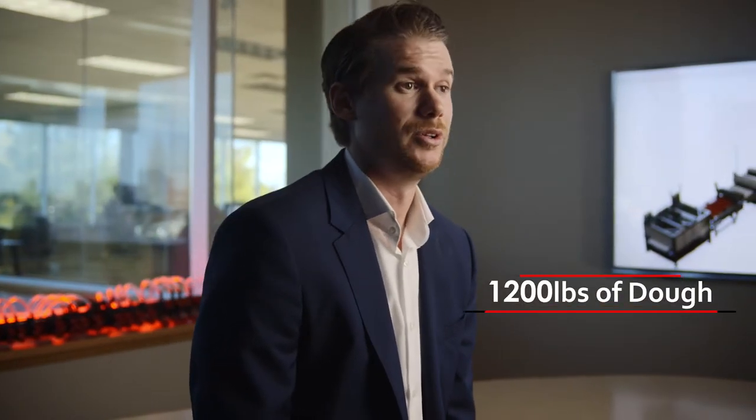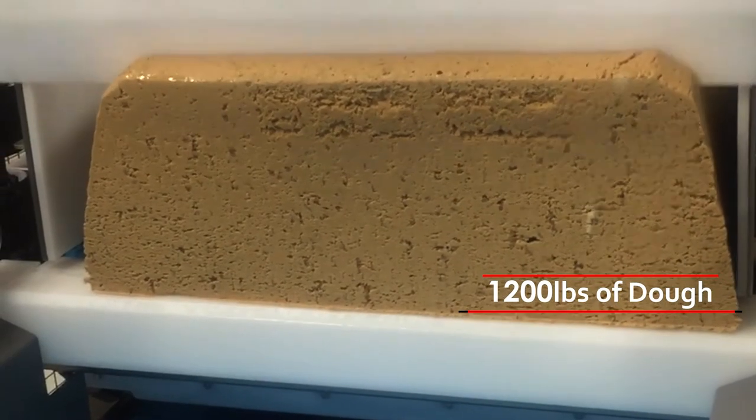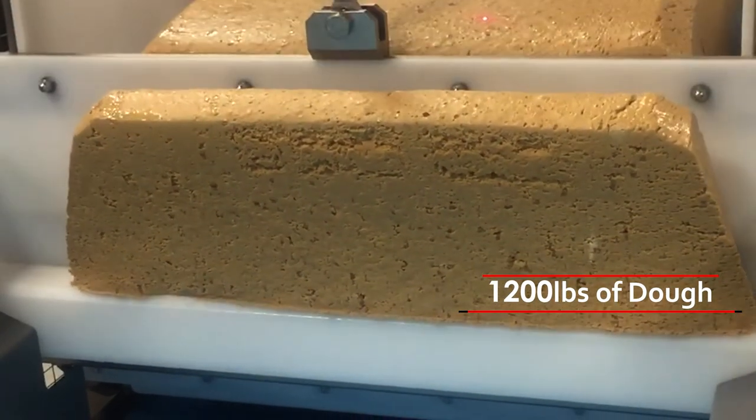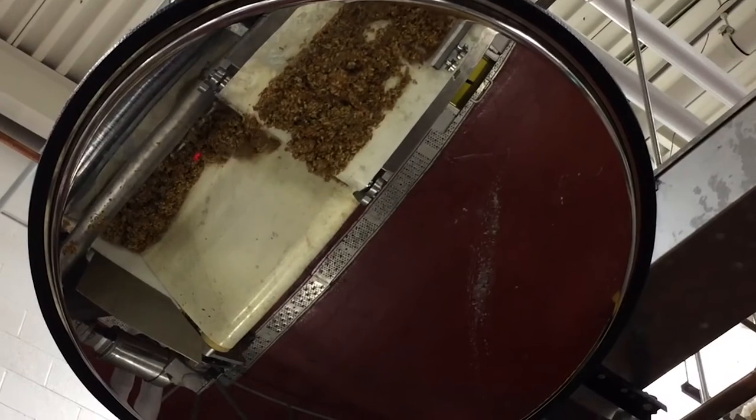Our dough dumper has the ability to dump 1,200 pounds of dough to either a chunker or a kibler. A chunker is for high-protein dough — it chops product up and transfers it into an incline conveyor. A kibling system uses a rotary kibler with fingers to meter product accurately and precisely onto an incline conveyor, where it is then processed to the slab forming equipment.